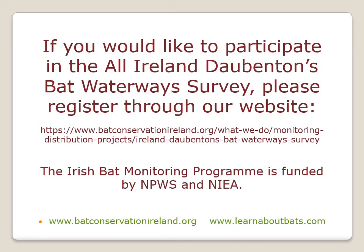The Daubenton's bat is part of our Irish Bat Monitoring Scheme, and we have a particular survey just for the Daubenton's bat. It's a great way to get involved and learn about how to use bat detectors. If you're interested, please go to the link shown here on our website. The Irish Bat Monitoring Programme is an annual series of surveys funded by the National Parks and Wildlife Service in the Republic of Ireland and the Northern Ireland Environment Agency.